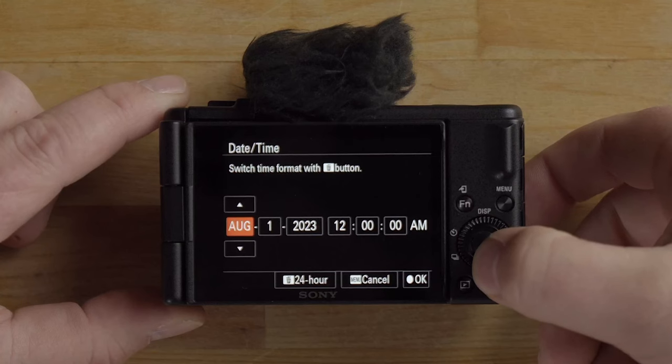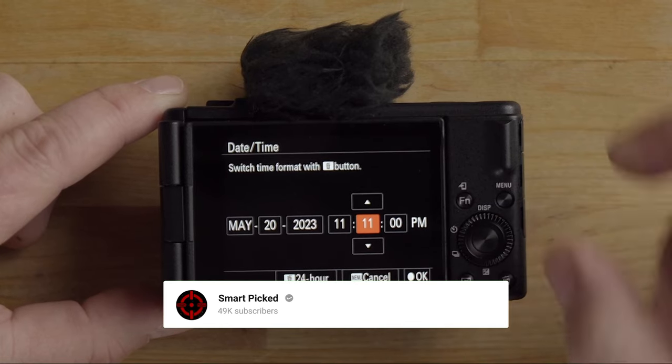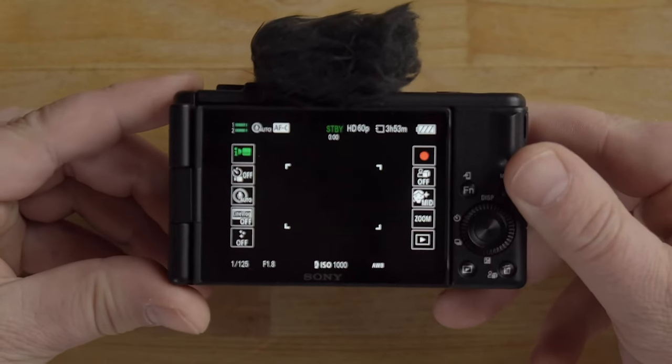Still searching for the perfect vlogging camera? Don't give up just yet, we have more coming your way. If this happens to be your first time here, make sure to subscribe to our channel and hit the bell icon so you can stay updated when we release new videos. You won't be disappointed.